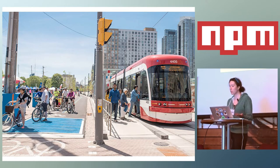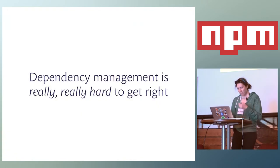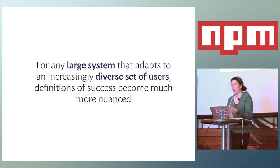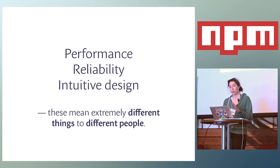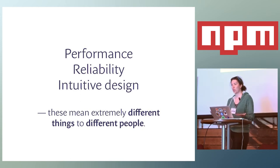I think NPM has gone through a similar transition. Although it was originally designed to support Node, it's now adapted to serve a much broader set of use cases. Something I hear a lot from the people at NPM is that dependency management is really hard to get right — partly because it's a huge engineering challenge, but also because in any large system that adapts to an increasingly diverse set of users, defining the right way to do things becomes much more nuanced. This is true about software as much as it is about good city infrastructure.